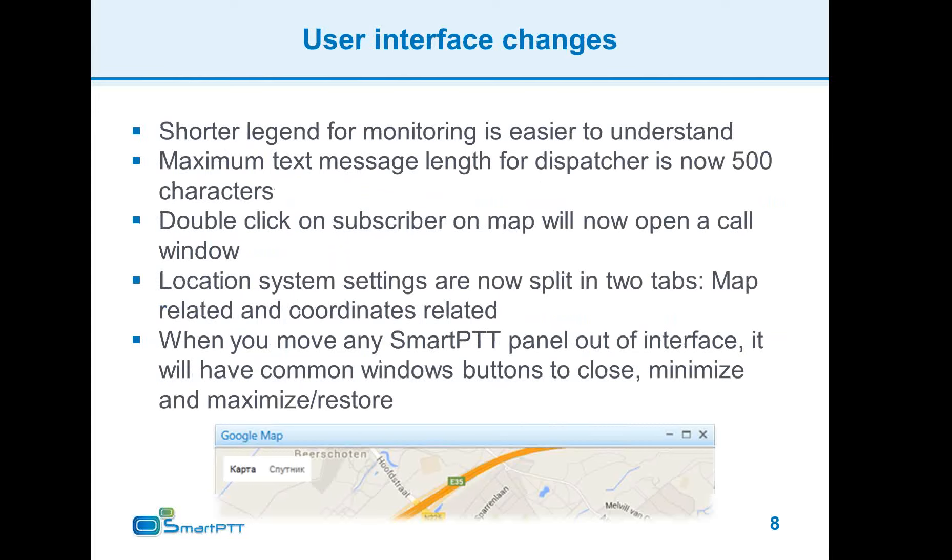Other user interface changes include a shorter monitoring view legend with a clarified color scheme for better appearance and easier understanding. The maximum length of a text message from the dispatcher to a radio was significantly extended and messages will arrive at the radio as a series of messages. Double-clicking a subscriber on the map now opens a call window, so you can call a subscriber directly from the map.